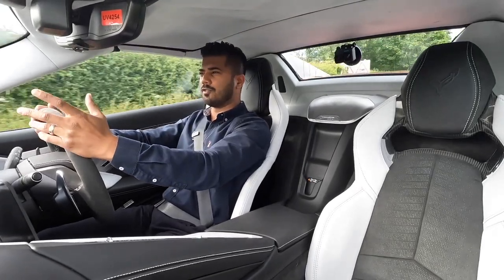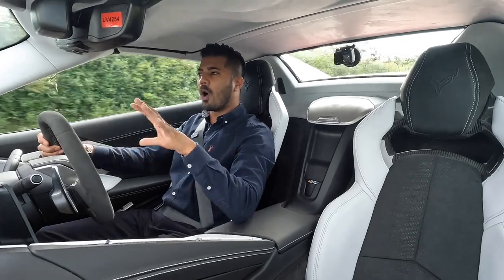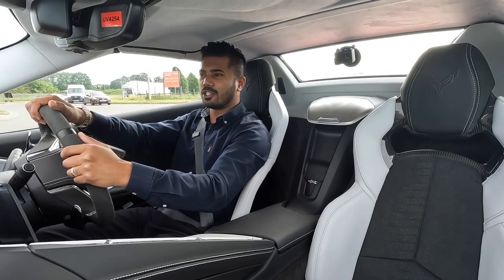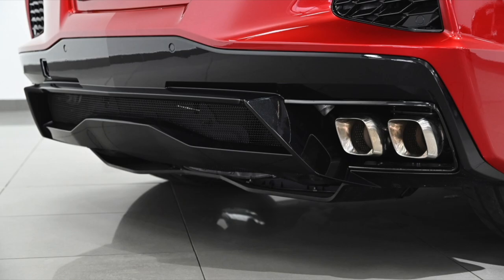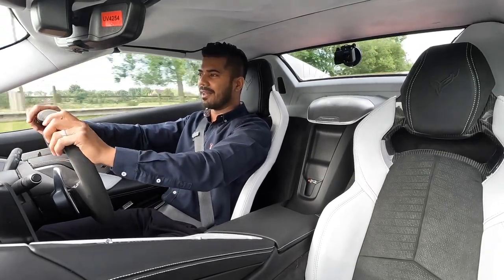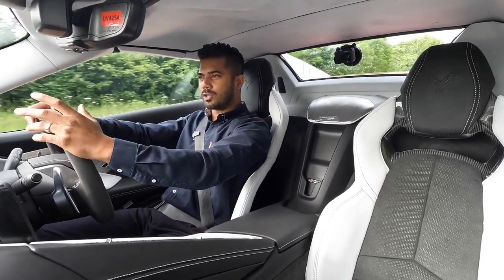This one is a convertible — a hardtop convertible — so at the flick of a button the roof just comes off, giving you the best of both worlds. Going to the rear, you've got beautiful quad LED lighting with a three-dimensional L-shaped lighting design, more huge air intakes to cool the engine, a rear spoiler in carbon flash, and quad tailpipes with a squared finish. Everything is functional — the air vents, the exhaust pipes — nothing is fake, including that massive rear diffuser which gives it a very chunky, wide, muscular look.